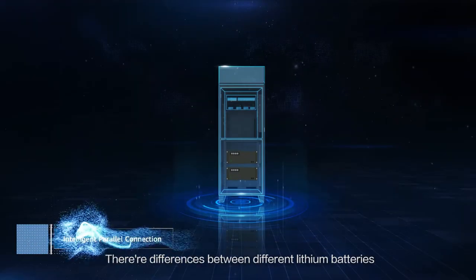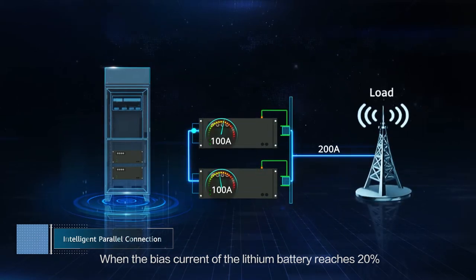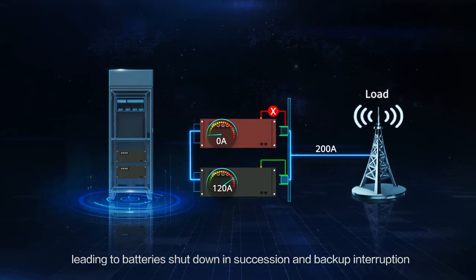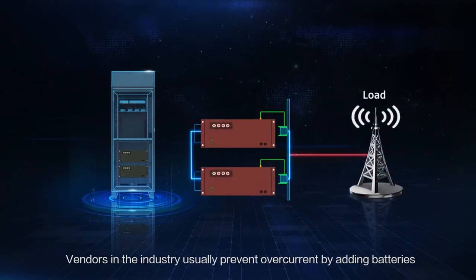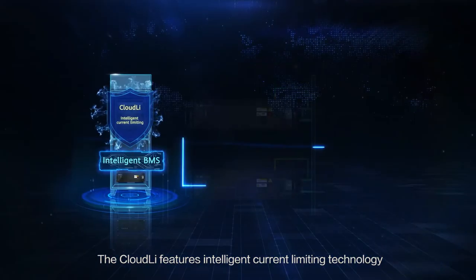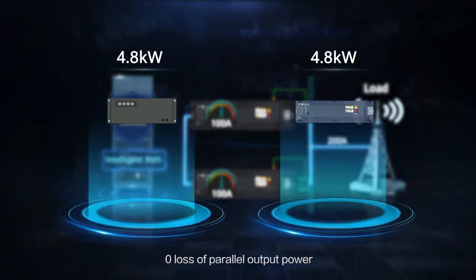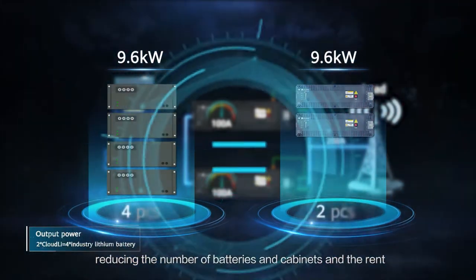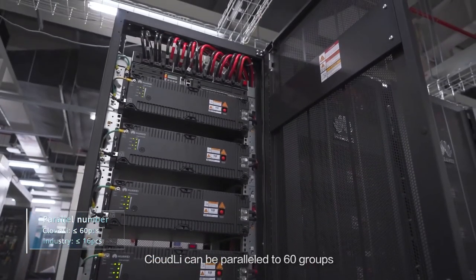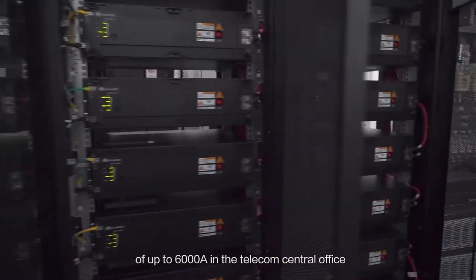There are differences between different lithium batteries. When the bias current of a lithium battery reaches 20%, overcurrent protection is triggered, leading to batteries shutting down in succession and backup interruption. Vendors in the industry usually prevent overcurrent by adding more batteries. The Cloud Li features intelligent current limiting technology — no overcurrent during discharging, zero loss of parallel output power — reducing the number of batteries and cabinets and the rent. Cloud Li can be paralleled to 60 groups, meeting ultra-large load requirements of up to 6,000 ampere-hours in the telecom central office.